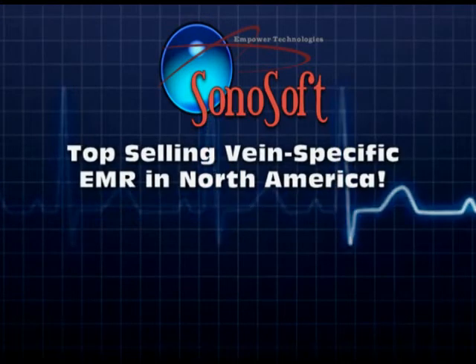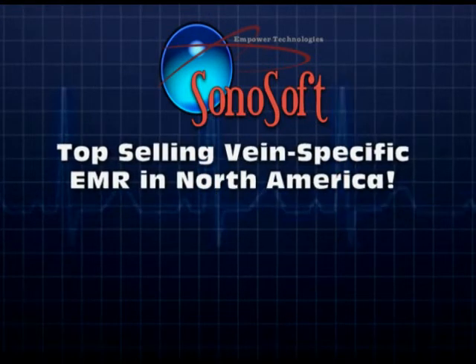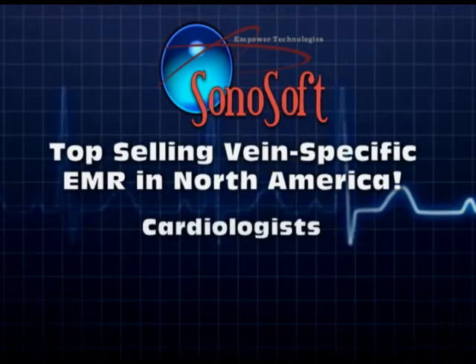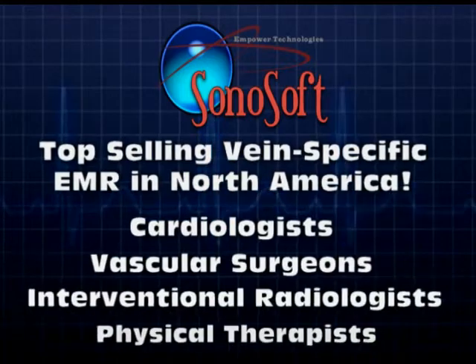Sonosoft is the top-selling vein-specific EMR in North America and it's gaining recognition with other medical specialists including cardiologists, vascular surgeons, interventional radiologists, and physical therapists.